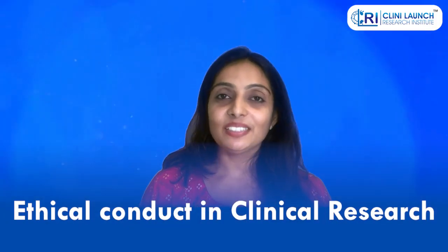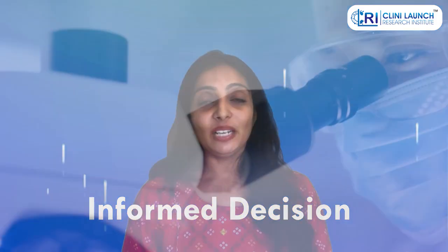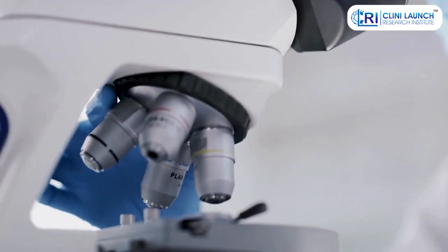Overall, clinical trial registries play a vital role in promoting transparency, accessibility, and ethical conduct in clinical research. They empower patients, researchers, and the public to make informed decisions about healthcare and advancement in medical science.